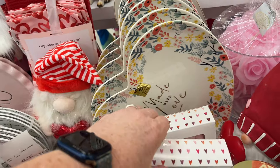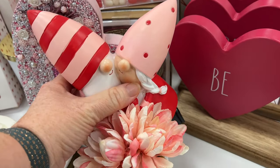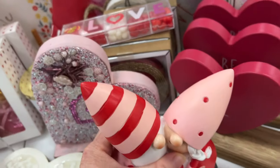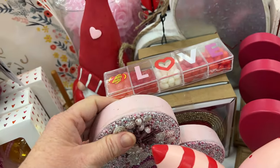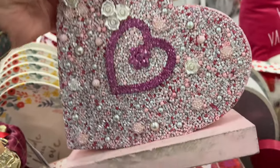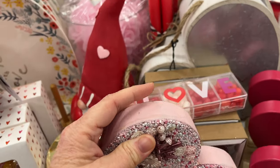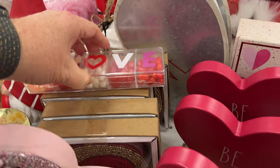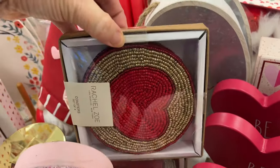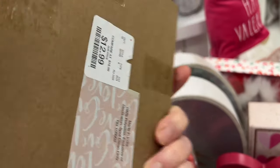Those Raydone ornaments were cute, and I love gnomes — they always have these little couple gnomes. That one's $12.99, so adorable. And this is really pretty, I just love the embellishments on it. Those are coasters, I think, for $12.99.